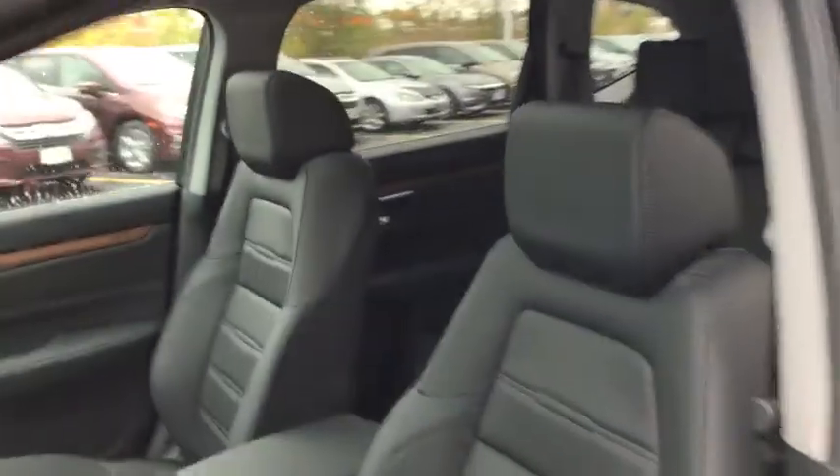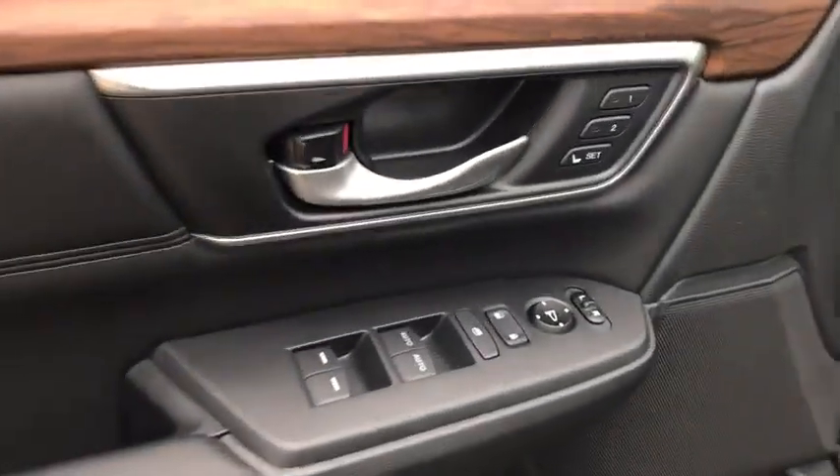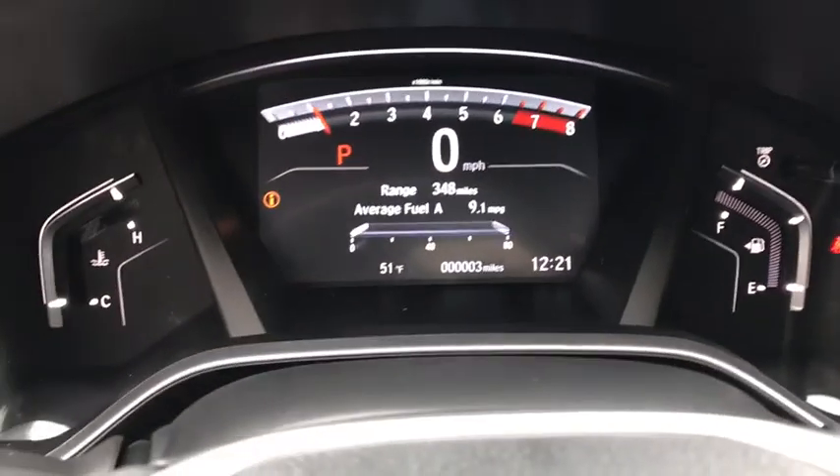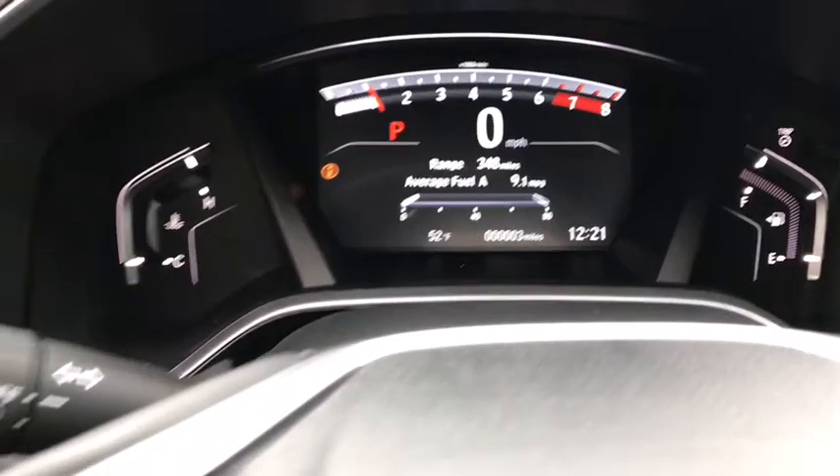Here are some of this vehicle's great options: backup camera, leather-wrapped steering wheel, electronic stability control, fog lights, trip computer, compass, outside temperature gauge, leather seats, engine immobilizer, body color door handles, tinted glass, leather shift knob, and low tire pressure warning.